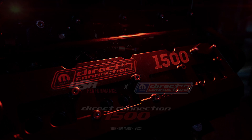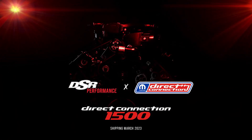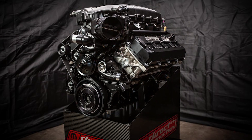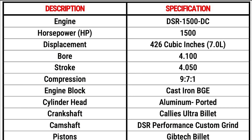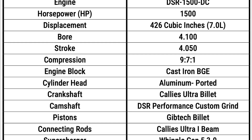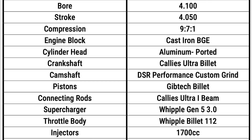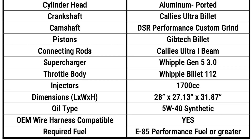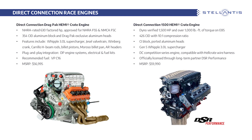The 1500 Hemi gets 1700cc injectors and 356 ported aluminum cylinder heads, and it has the same bolt pattern and motor mounts as the Hellcat V8. Other specs include a 4.1-inch bore, 4.05-inch stroke, stroked BGE cast iron block, ultra billet steel crankshaft, billet aluminum pistons, a high-performance cam, and billet aluminum covers powder-coated in black. Direct Connection lists a tentative install time of 40 hours. Note that 1500 Hemi swap vehicles manufactured for model year 1976 or later cannot be driven on public roads or highways.